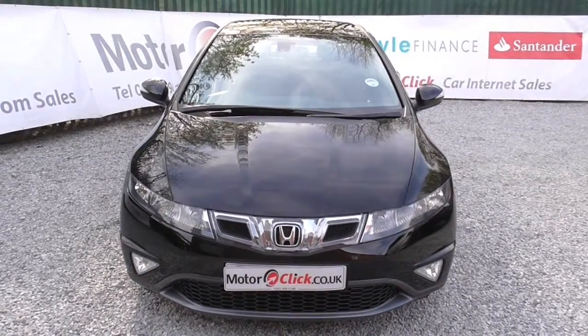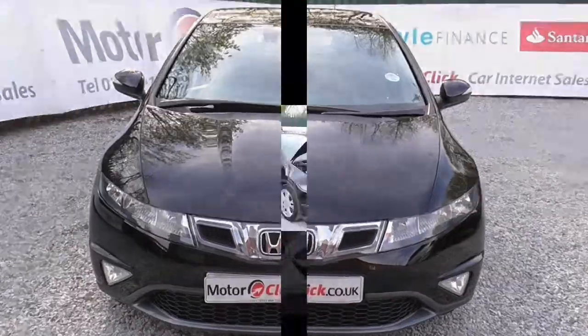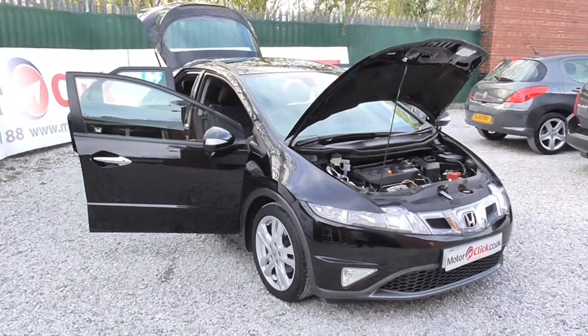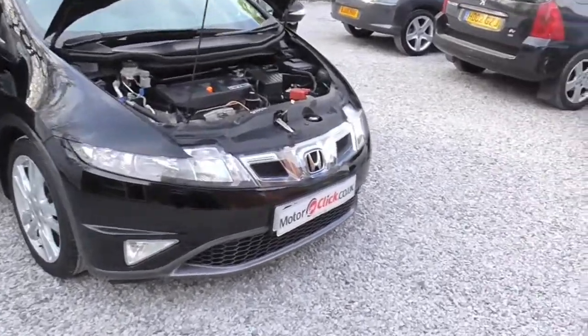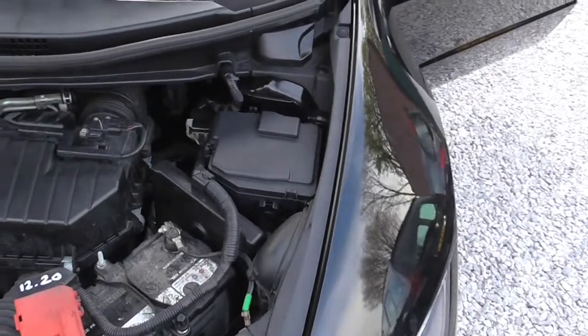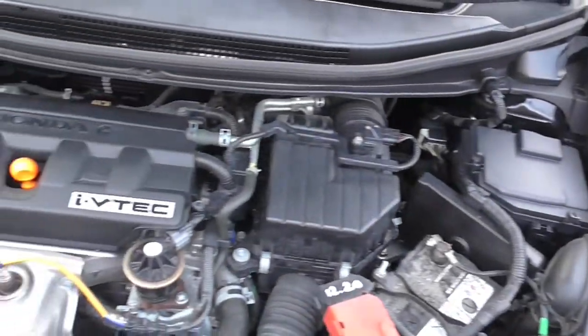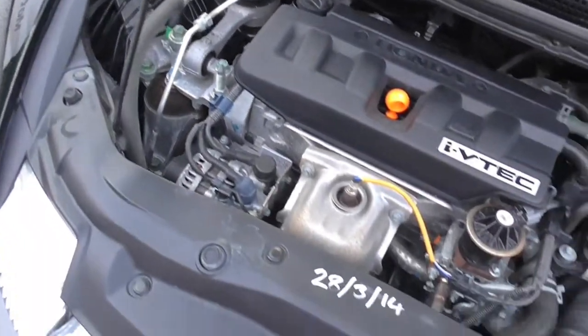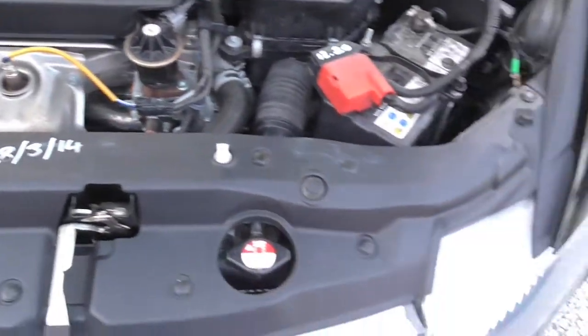I'll take you inside now, see you in a second. Hi, it's Phil again from MotorClick TV. I'm going to take you inside the engine bay first, making sure everything is present and correct. As you can see, it's recently been serviced.